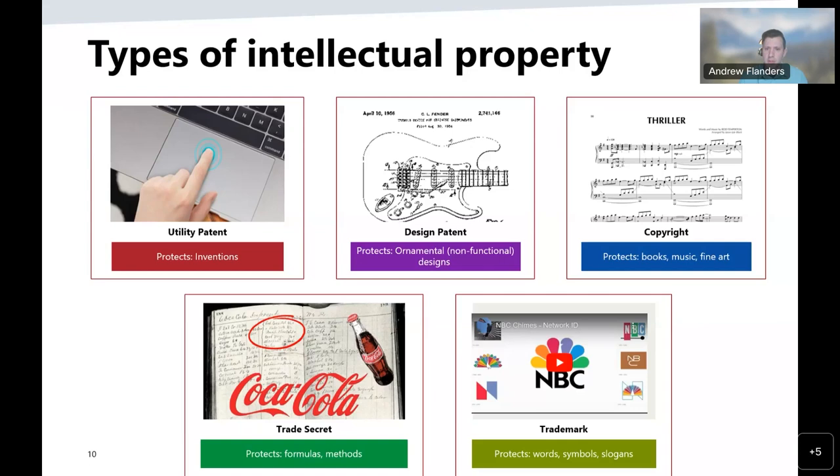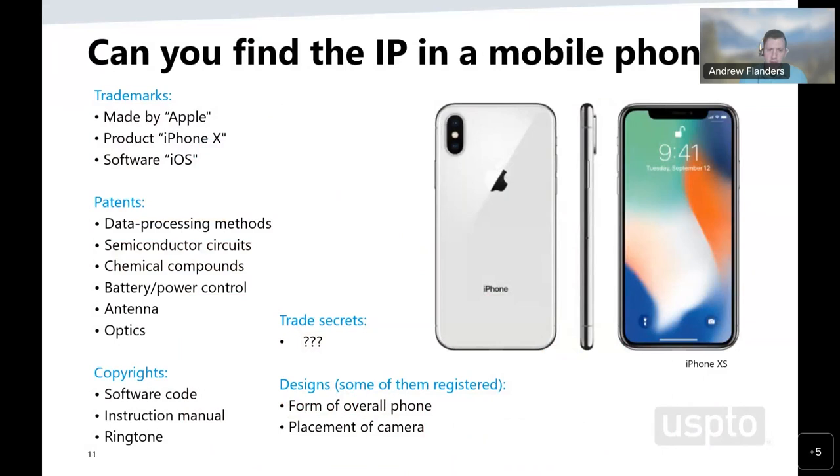Trade secrets cover information not known to the public. If the possessor of such information is careful to keep it confidential — for example by signing non-disclosure agreements with their employees and partners — they can sue anyone who steals it. However, trade secrets offer no protection against reverse engineering or against competitors who independently make the same invention.